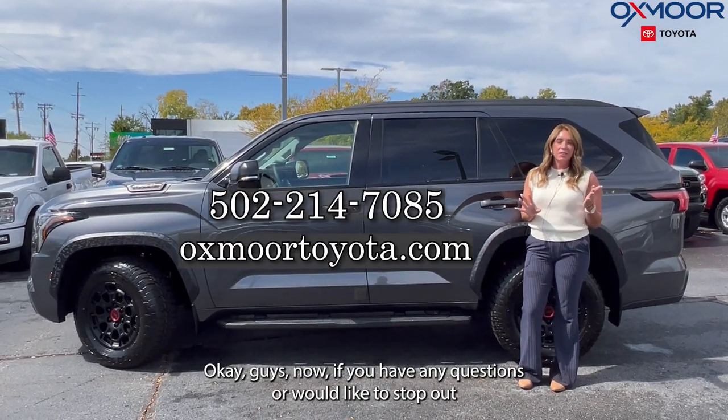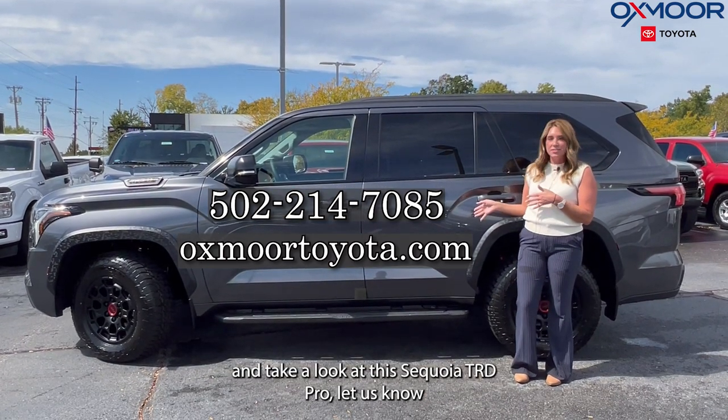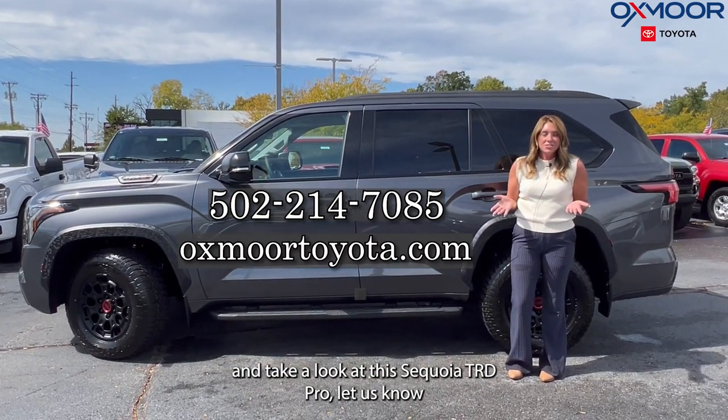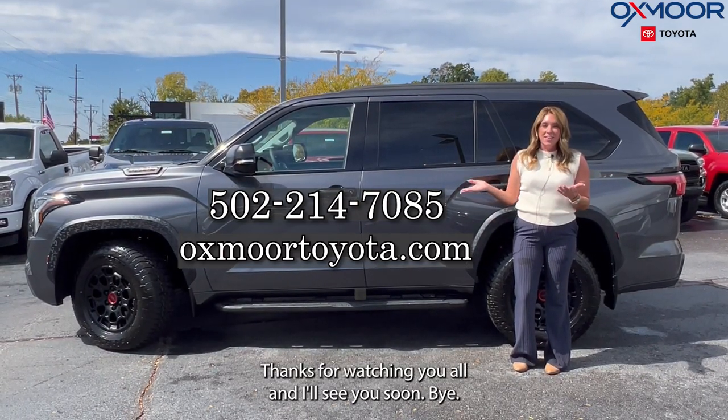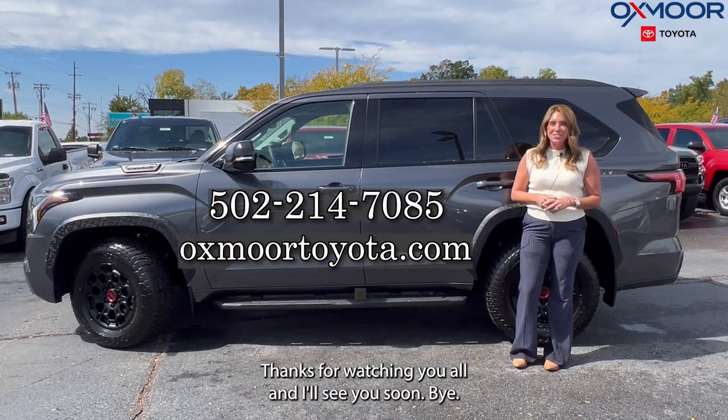If you have any questions or would like to stop out and take a look at this Sequoia TRD Pro, let us know. All of our contact info is listed right here. Thanks for watching, you all, and I'll see you soon. Bye.